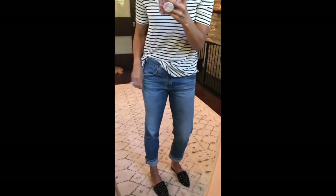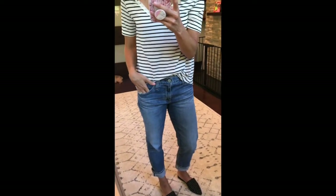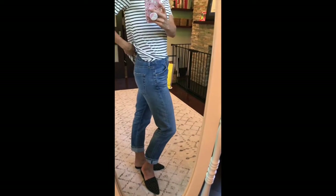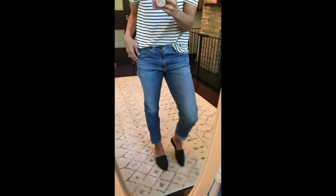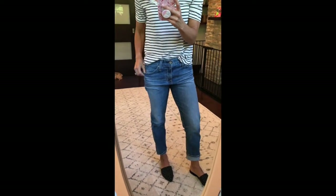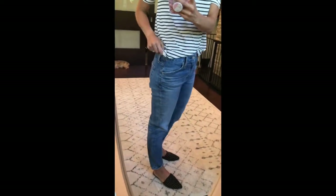These are the AG boyfriend jeans. I love these jeans. I've been looking for a pair of boyfriend jeans that aren't overly distressed and these are perfect. You can uncuff them very easily — it's not sewn — and it still looks really cute. Size down in these too. I normally wear a 26 and I'm wearing a 25 in these, and you can see they're still pretty loose. They definitely run big.